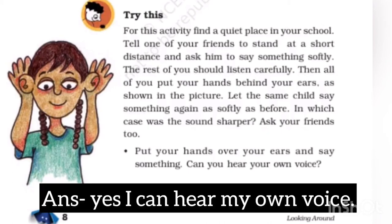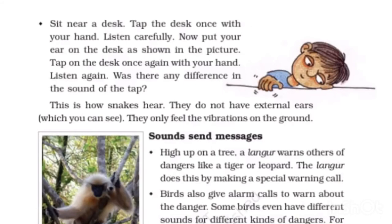Put your hand over your ears and say something — can you hear your own voice? Yes, I can hear my own voice. Sit near a desk, tap it once with your hand, and listen carefully. Then put your ear on the desk as shown in the picture and tap again. Was there any difference in the sound of the tap?